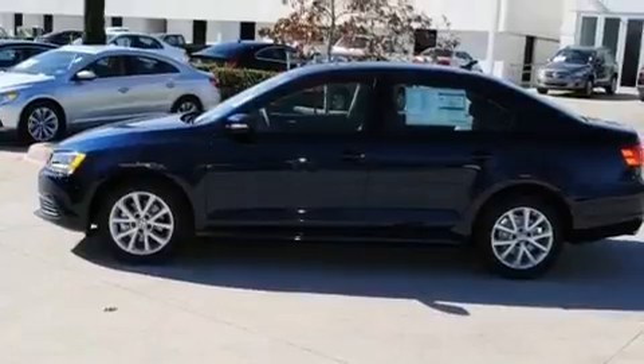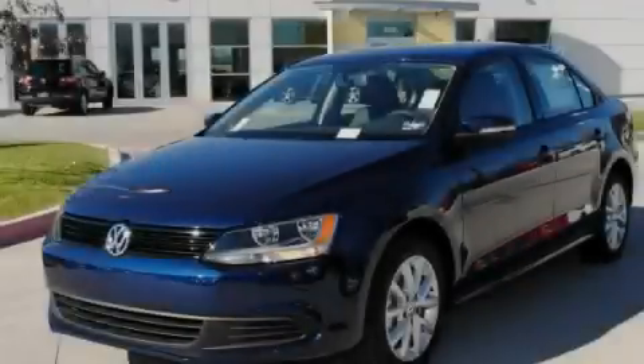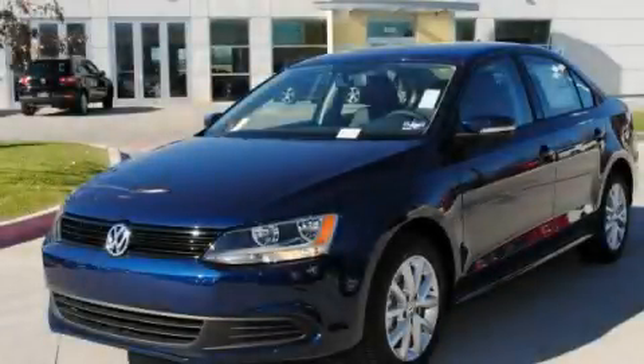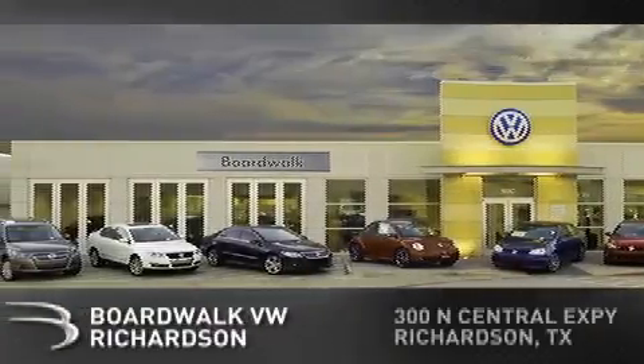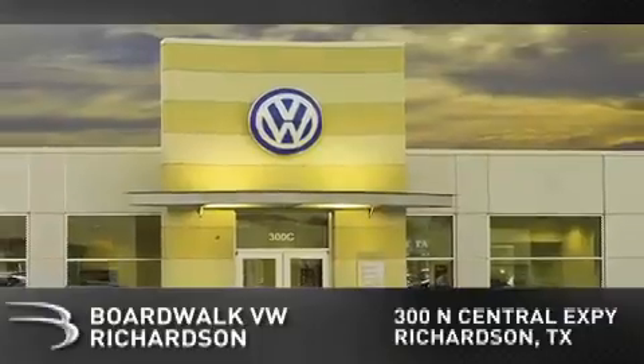Contact us today and schedule your opportunity to see this automobile in person. Boardwalk Volkswagen Richardson is conveniently located at 300 North Central Expressway in Richardson.